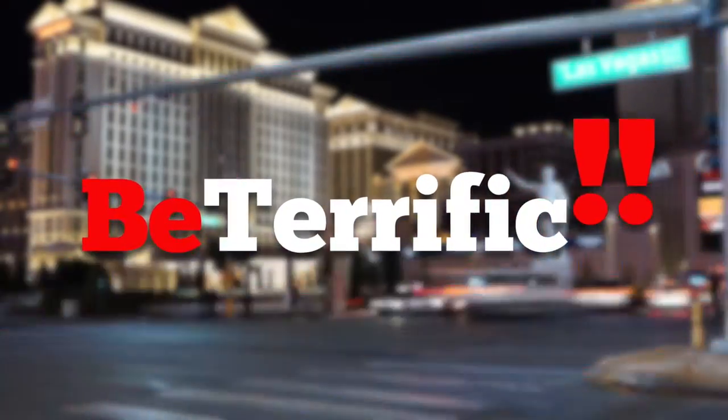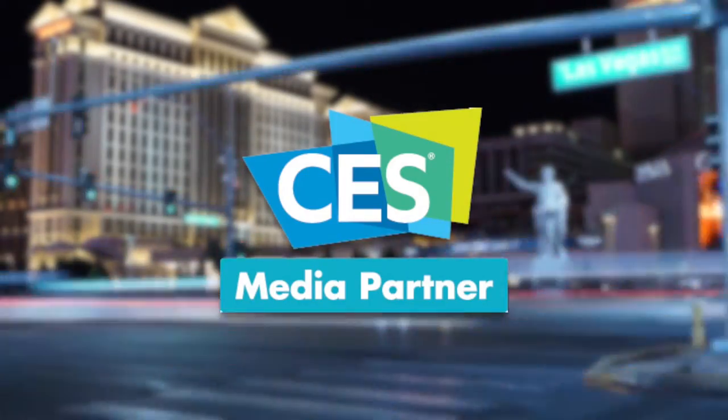Be Terrific, official coverage of CES 2017. We are back live at the Sands Expo and Convention Center. It is Be Terrific, and CES 2017 rolls on.